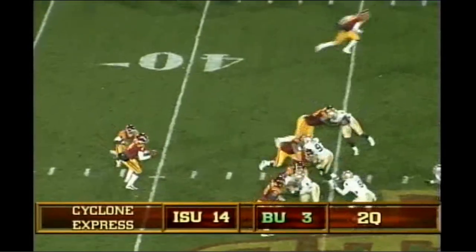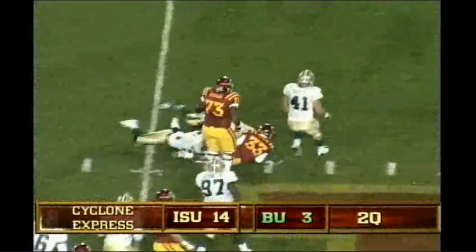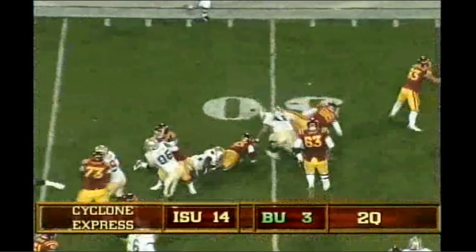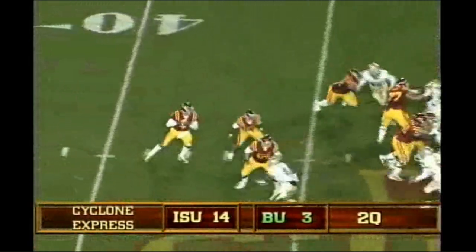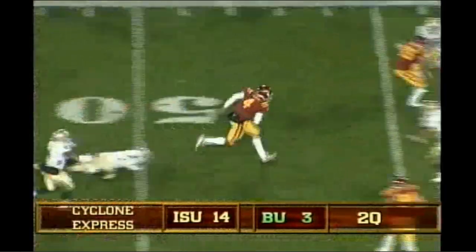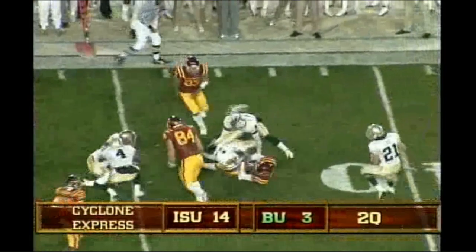Arnod in the shotgun, gives to A-Rob, trying to dance around. There's the shotgun snap and the give to A-Rob, off the left side. Baylor showing blitz, here they come. Arnod drops, under some pressure, rolls to his left, now steps back to his right, tries to tuck it away and run. Broke a tackle, got the first down.